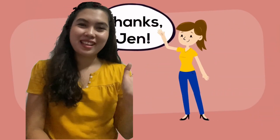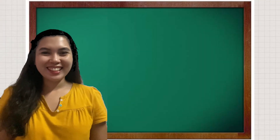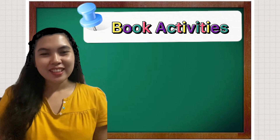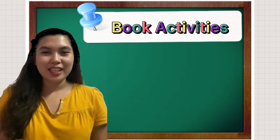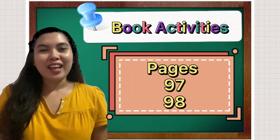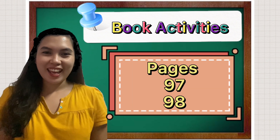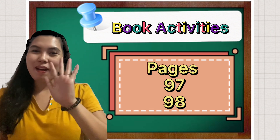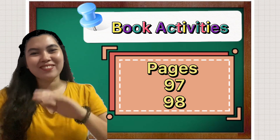Let's thank Jen for helping us out. Thank you for watching. Get your book and turn to pages 97 and 98. Thank you. Bye-bye, see you next time!